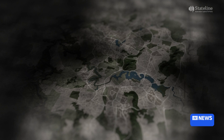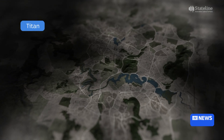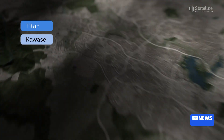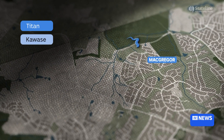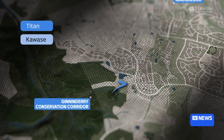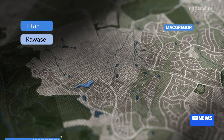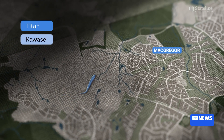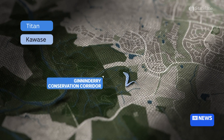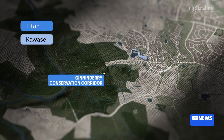Researchers assumed snakes could adapt quickly and make use of anywhere, but they're finding that's not the case. Two tracked snakes are Titan and Kawase. Titan was caught in the Canberra suburb of McGregor and moved into the Ginandere Conservation Corridor. Over 100 days, he travelled about five kilometres through a new suburb development — all the way back to where he was originally captured. Resident snake Kawase, by contrast, barely moved from his home area.